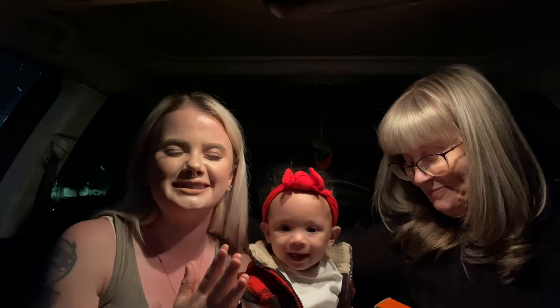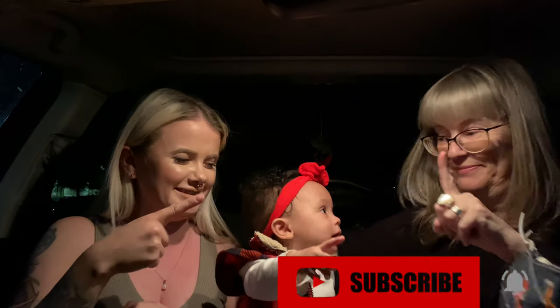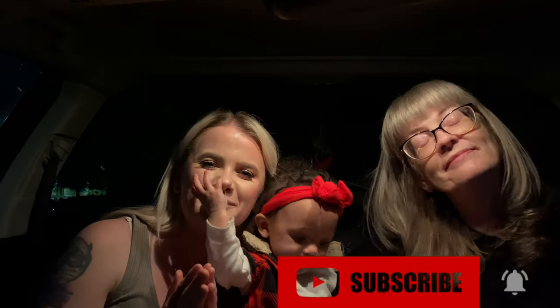I really hope that you guys liked today's video and my co-stars here. If you liked today's video don't forget to hit the like button, subscribe to my channel, and hit that little bell button. We'll see you guys in the next video — bye guys!